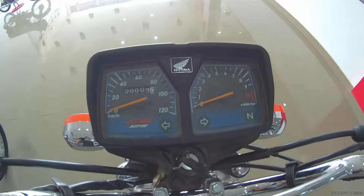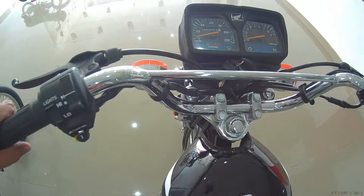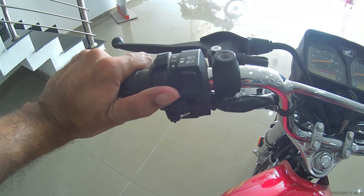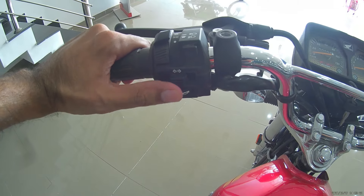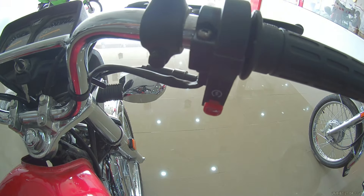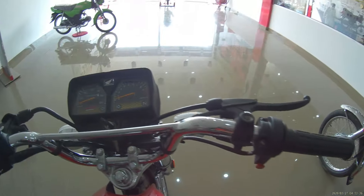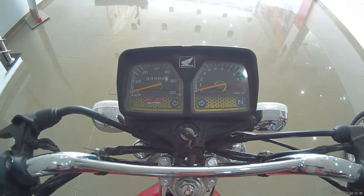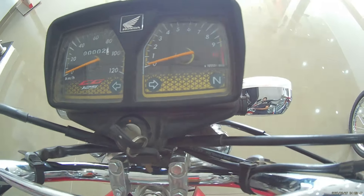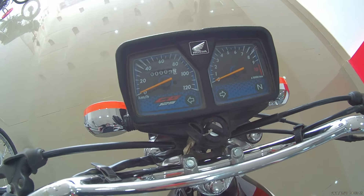The speedometer was changed in the 2023-2024 model; as a user there are no functional changes. For the CG125 Gold Edition, the switches have been upgraded similar to the CB125F — turning indicators, horn, high-low beam, and a self-starter option is available, along with a kickstarter. The speedometer design is almost the same, just the graphics differ — since it is the Gold Edition, its theme is gold.